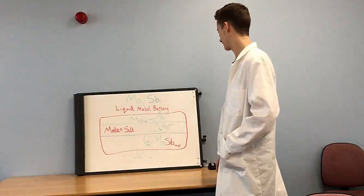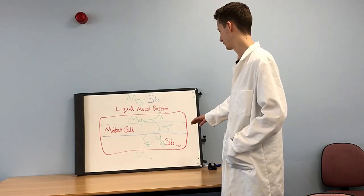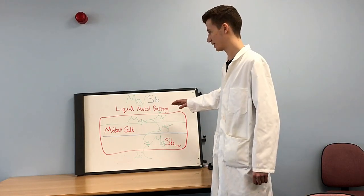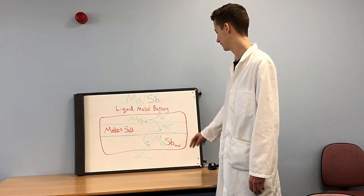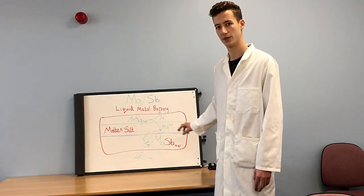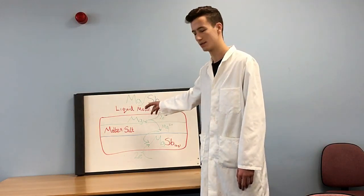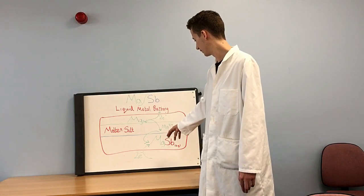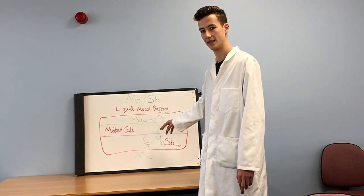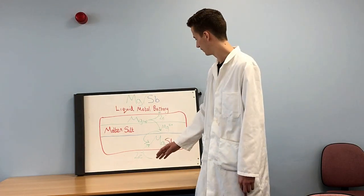One of the first molten metal batteries with promising results is the antimony-magnesium battery from MIT. Magnesium, antimony and salt are all melted and the battery runs at about 700 degrees. When liquid, they separate into three immiscible layers with different densities: a magnesium layer at the top, a molten salt layer in the middle, and an antimony layer at the bottom. When discharged, the magnesium is oxidised to Mg²⁺, which moves into the molten salt layer, moves through, and is then reduced to form a magnesium-antimony alloy at the bottom. When recharged, the exact opposite happens and the battery is reformed.